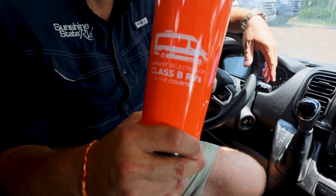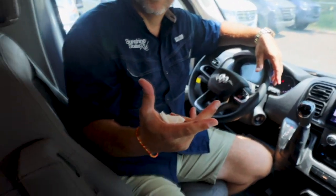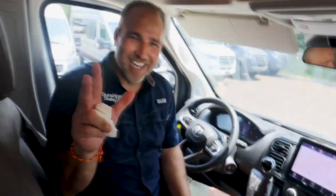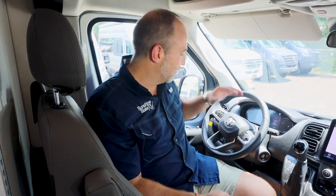Every RV that Sunshine State RV sells comes with a Yeti, a bottle of wine, a free two-night campground stay so you can test everything, and a thorough walkthrough. They also provide tech support for the whole time you own the coach and guarantee a service appointment within five days.